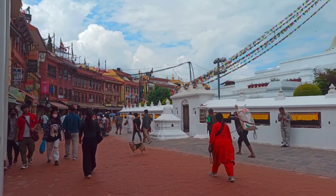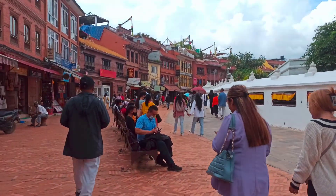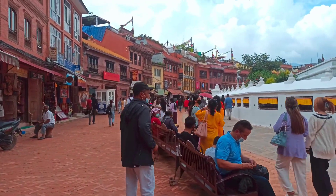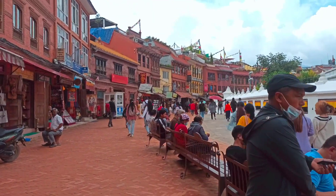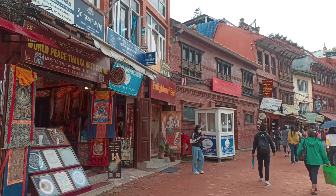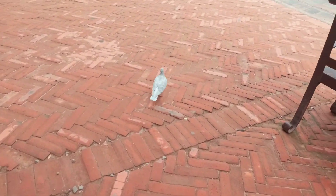As of 1979, Boudhanath Stupa is a UNESCO World Heritage Site. It is thought to have been built in the late 6th century by a king of the Nepalese Lichavi kingdom, and was enlarged and expanded upon later, most likely in the 14th century. The stupa sits on the ancient trade route from Tibet, which enters the Kathmandu Valley.